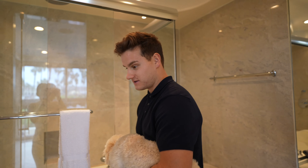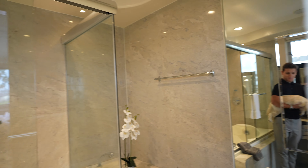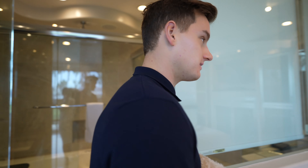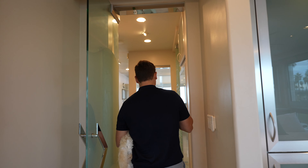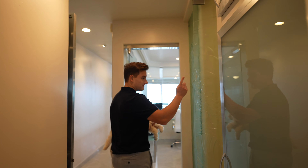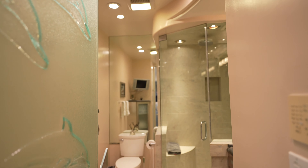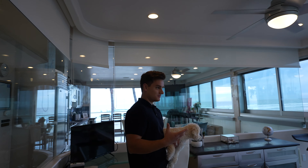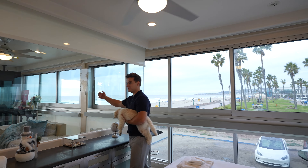The bathroom is beautiful — pretty spacious. As I said, it's been an Airbnb for a couple of years now, producing $150,000. You also have the other bathroom here — one has the shower and the other has the bathtub.